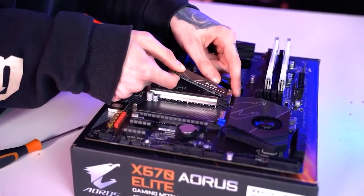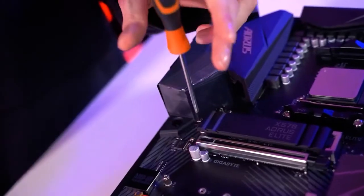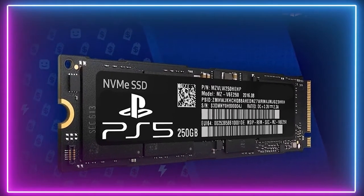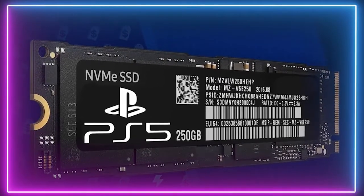Next we have the SSD. Sony has spoken of the importance of the PS5 SSD — it's the first SSD of its kind in a console. It's a PCIe 4.0 SSD with around 5GB reserved for performance and another 825GB for storage, meaning the PS5 will not have to spin a hard disk up to speed in order to pull in data.